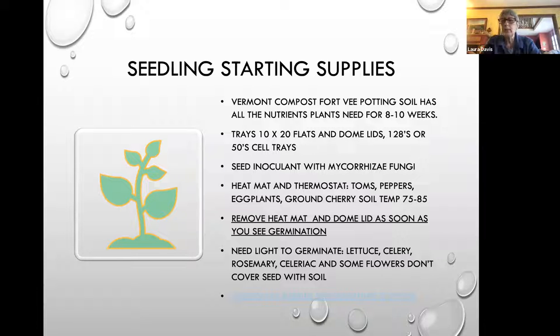A heat mat and thermostat can be very helpful, but the only plants that really need it are tomatoes, peppers, eggplants, and ground cherries — they need a soil temp between 75 and 85 degrees to germinate quickly and well. These are the only plants I use a heat mat for. In fact, using the heat mat for too long and on too many items is probably one of the things that gets home gardeners in the most trouble.